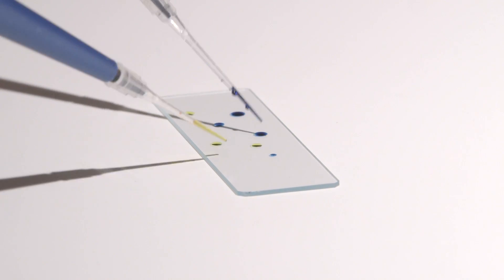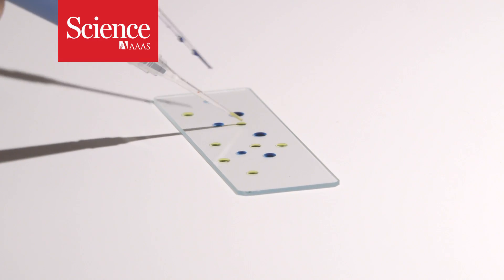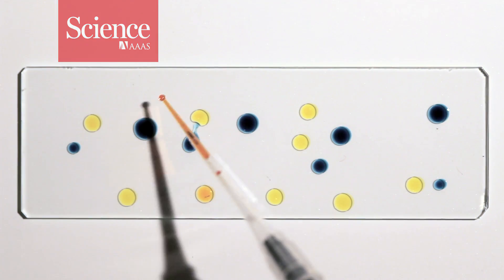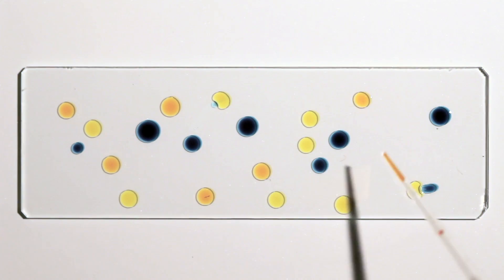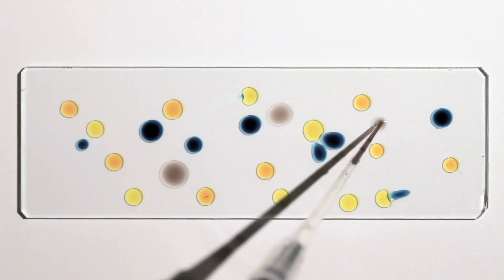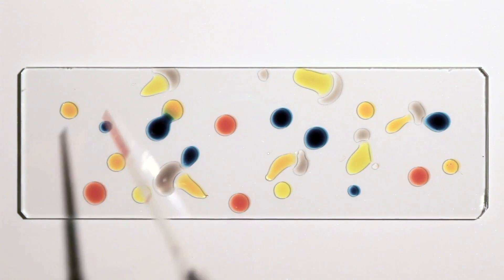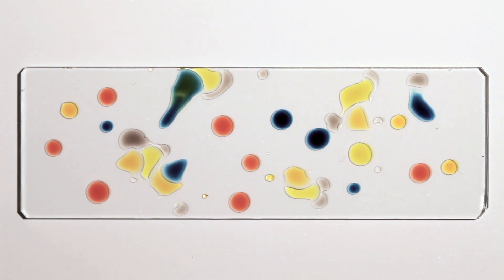These bright drops seem to be playing a lively game of tag. The drops are just water and food coloring, of which a main ingredient is propylene glycol. Drops of different colors contain different amounts. As it turns out, complicated interactions between water vapor and surface tension cause the drops to chase each other.